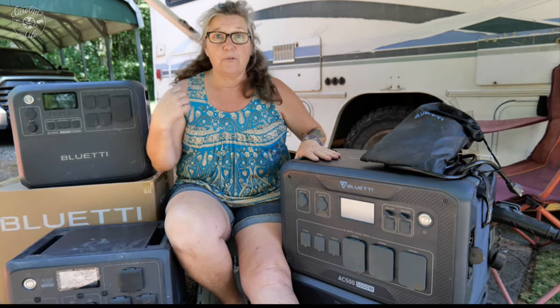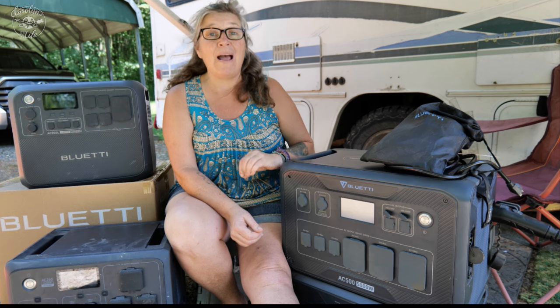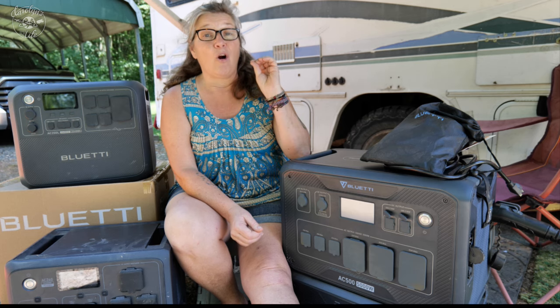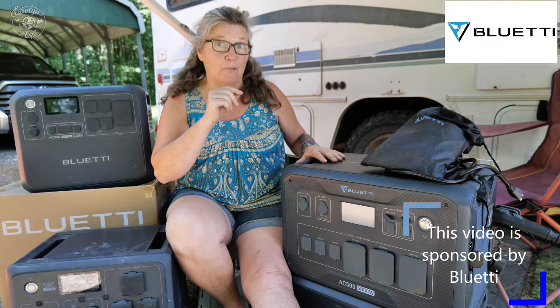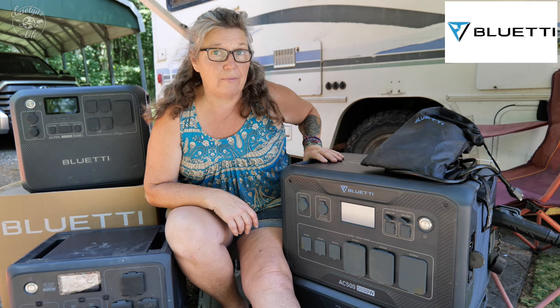Today I've got three different Bluetti portable power stations that I'm going to tell you about, and you're going to be able to decide which one is right for you. Stay tuned because there are some amazing Prime Day deals on all three of these — so stay tuned to the end for those deals. Let's figure out which one of these is right for you.